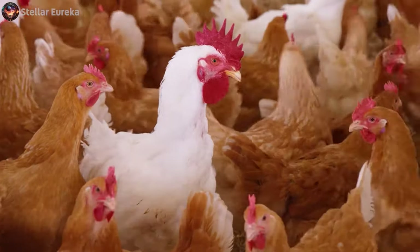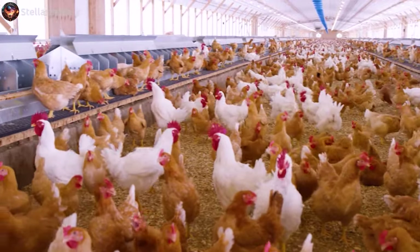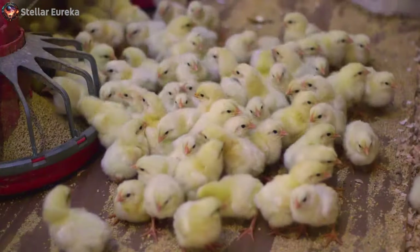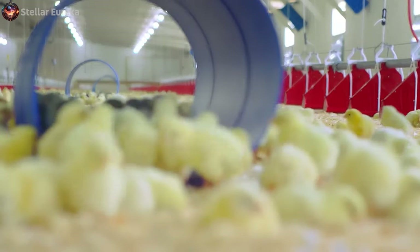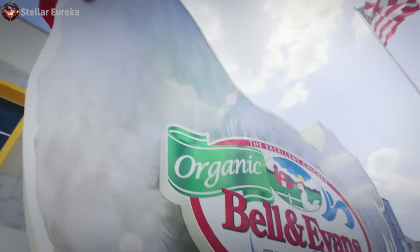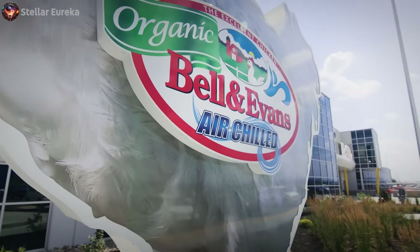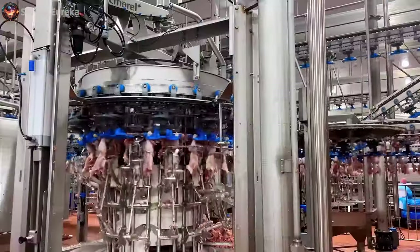Welcome to another exciting episode of Stellar Eureka. Today, we're taking you on a captivating journey into the heart of modern poultry farming. Join us as we uncover the fascinating life of a chicken, from the very beginning in breeder operations to the final packaging stage. All of this is made possible under the expert care of Bell & Evans, the oldest branded chicken company in America. Ready? Let's embark on this journey into the world of chickens.